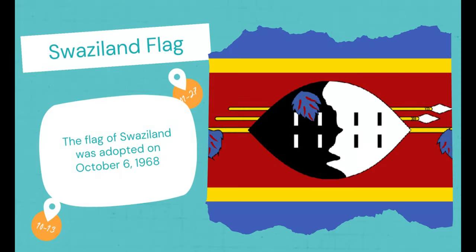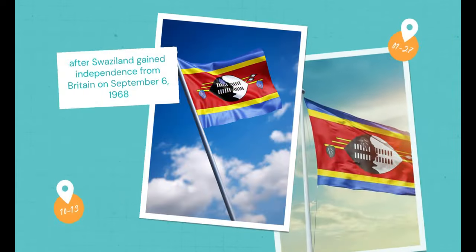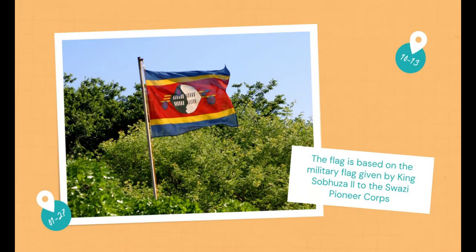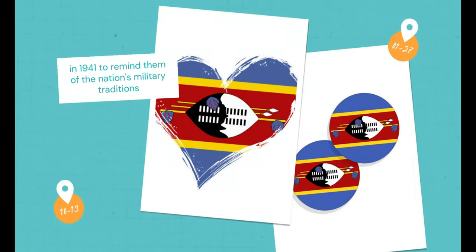Swaziland Flag. The flag of Swaziland was adopted on October 6, 1968, after Swaziland gained independence from Britain on September 6, 1968. The flag is based on the military flag given by King Sobhuza II to the Swazi Pioneer Corps in 1941, to remind them of the nation's military traditions.